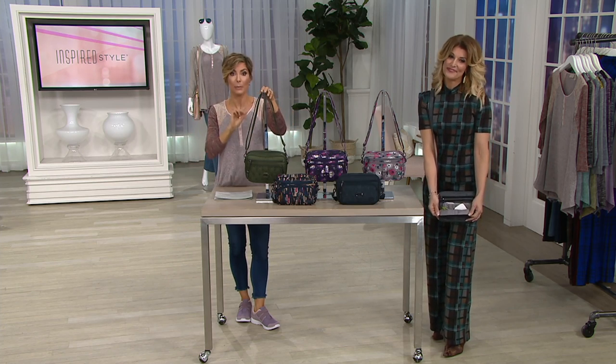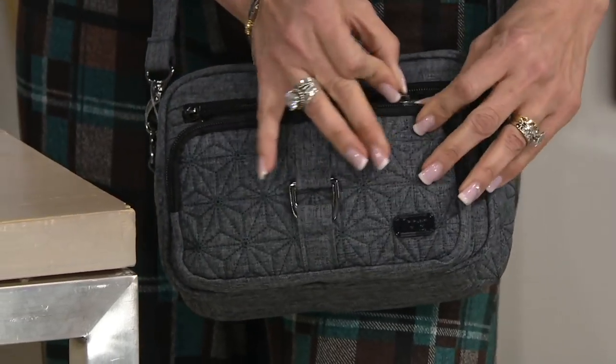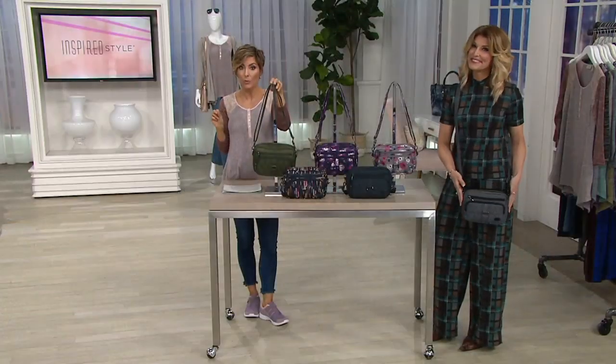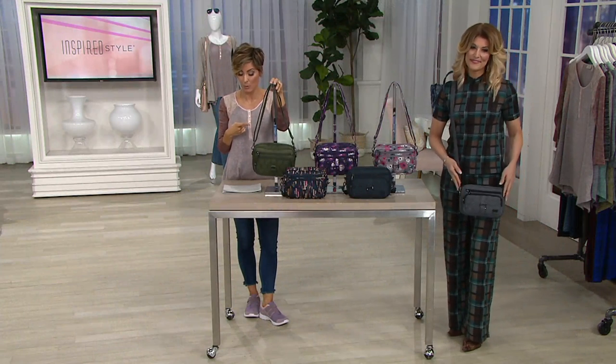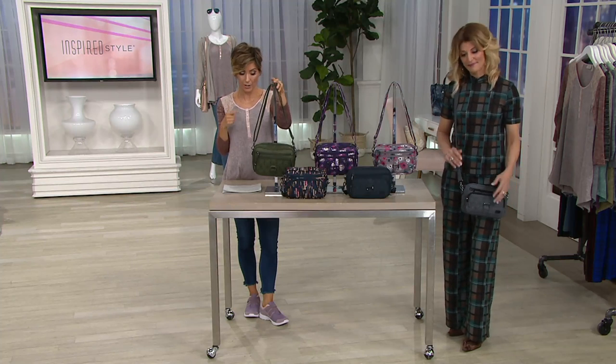We're going to show you how many different ways you can style this bag and how many different things you can put into what looks like a rather small bag. It's customer top rated, and we don't find prices like this on Lug, period, end of sentence. It's $33 for their number one seller, the 2.0 version.